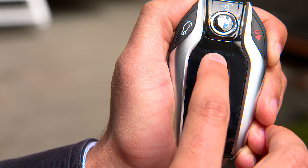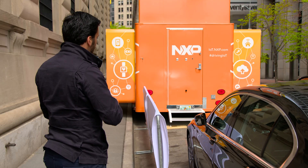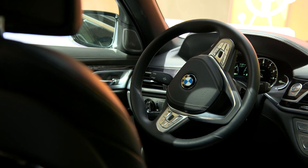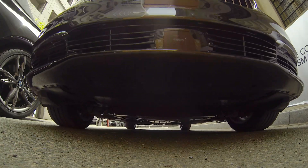I'll press the button. Now you can see that it's folding the side mirrors as it drives into the parking spot and using the sensors in the car to avoid any obstacles. And that's it — while I'm standing outside, the car is parking itself and now I'm done.